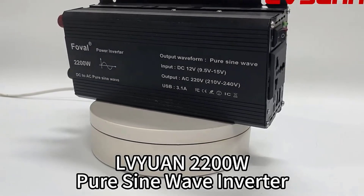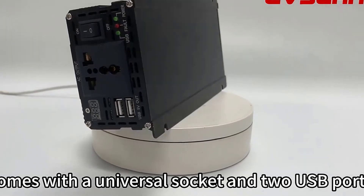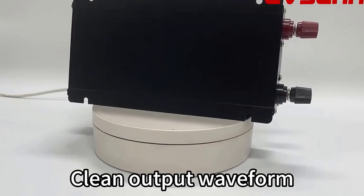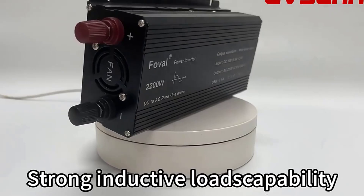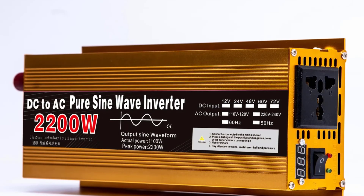Hey there, wonderful people. Today, we're diving into the top five pure sine wave inverters, essential devices for anyone needing reliable, high-quality power conversion. Whether you're powering appliances in your RV, managing solar energy systems, or just ensuring a steady power supply on the go, these inverters have you covered.